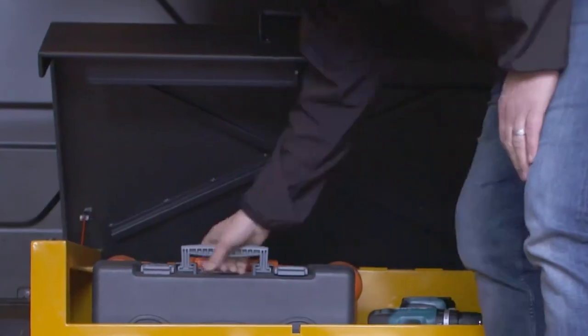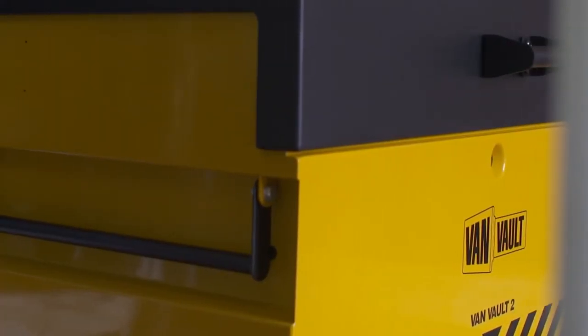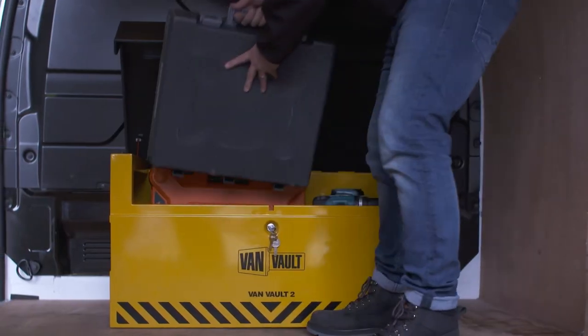Robust security features such as the tamper-proof internal hinge, crossbar reinforcing and the flush front closing lid keep thieves out. And then there's the Vault Lock locking system, housed deep within the body of the box and shielded by a hardened steel plate. It gives advanced protection from drilling, cutting and picking.